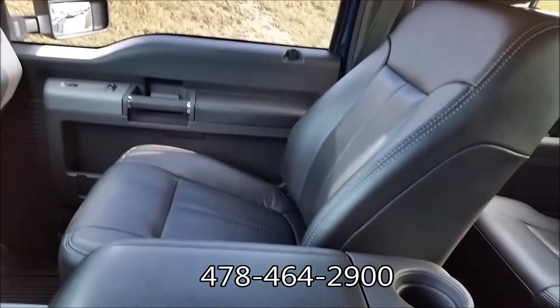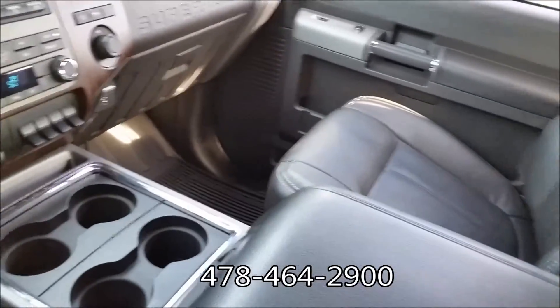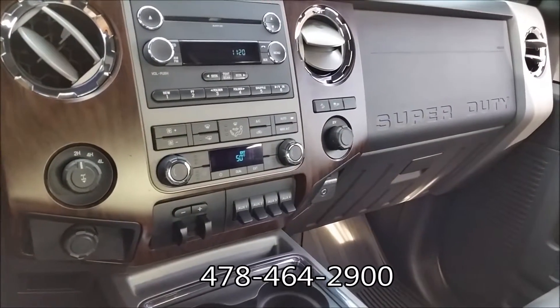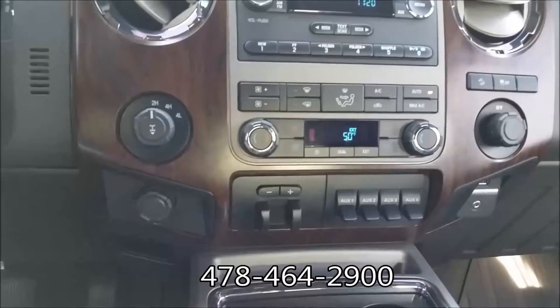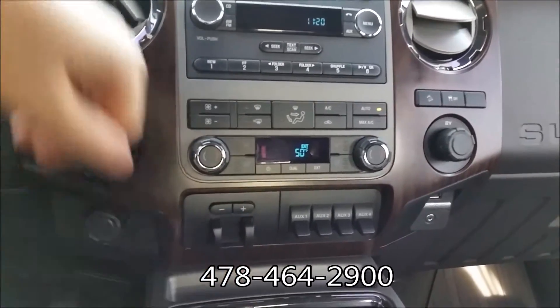Quick look here on the inside. We've got some nice black perforated leather seats. You've got your four-wheel drive control, auxiliary input over there to the right, your upfitter switches, and trailer brake.